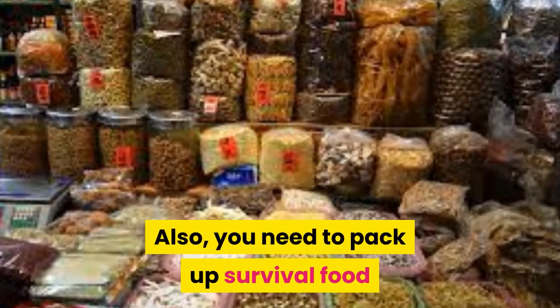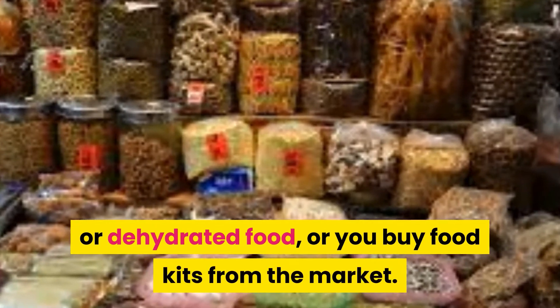Also, you need to pack up survival food, like freeze-dried, vacuum-sealed, or dehydrated food. Or you can buy food kits from the market.